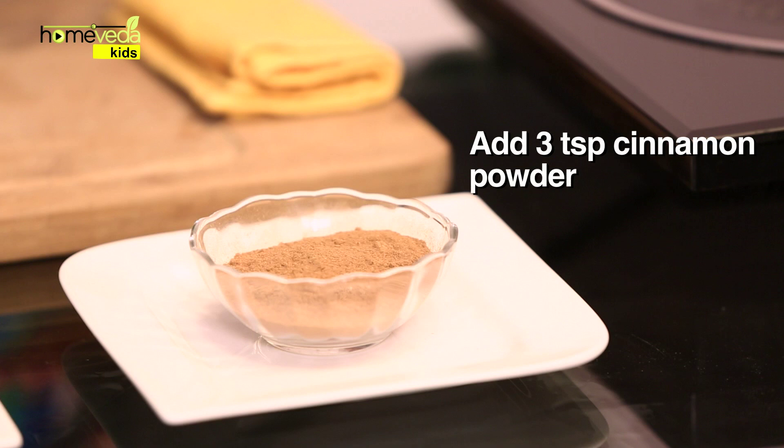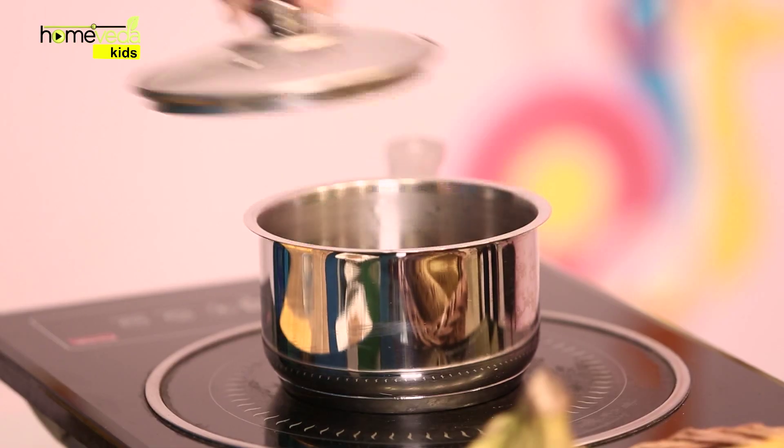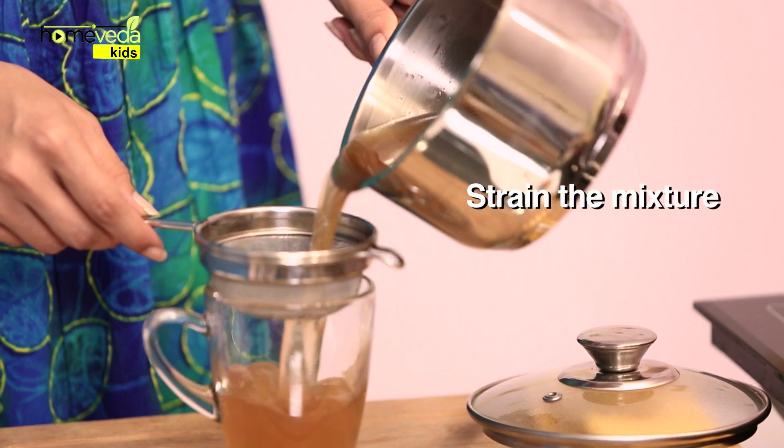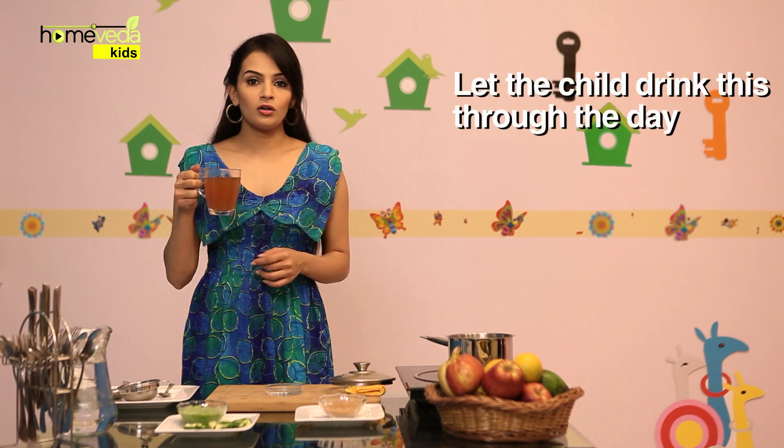Boil 1 litre of water. While simmering, add 3 tsp of cinnamon powder, also known as dal chini. Let it simmer for about 10-15 minutes. Strain the mixture. Let the child drink this in small doses throughout the day.